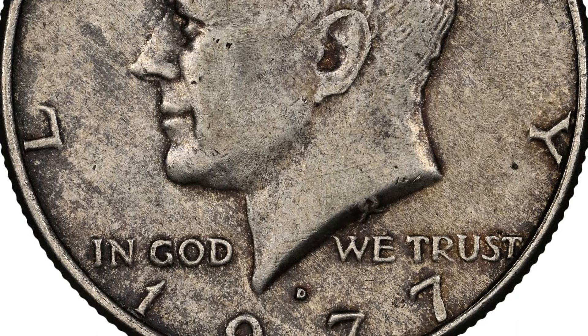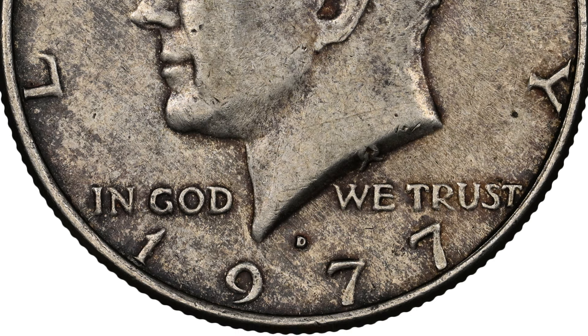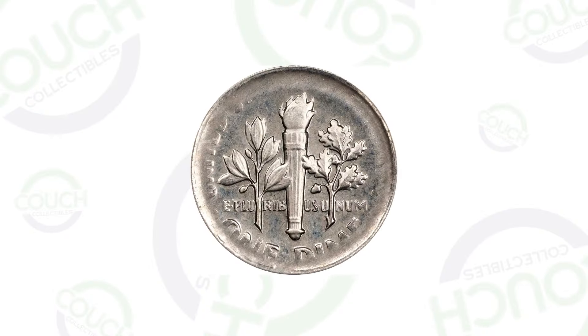This looks just like a regular circulated 1977 Kennedy half dollar coin. Today we're looking at five modern or newer coins that you should always be on the lookout for that can be extremely valuable. Let's just hop right in.